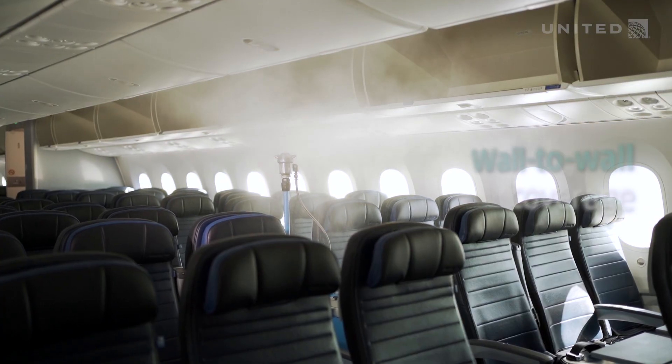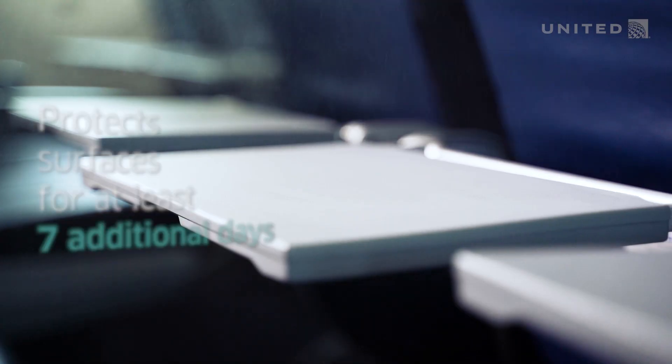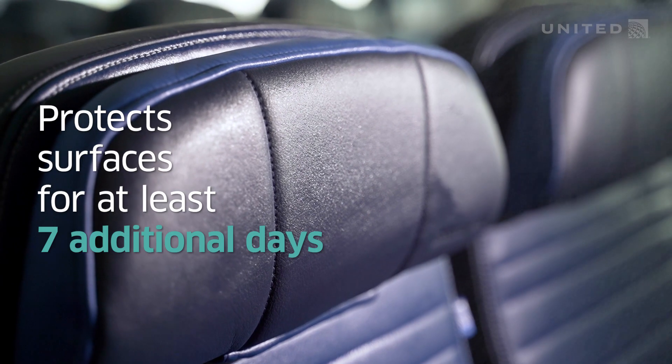It actually creates a very, very super fine mist which gets a better, even coverage of the coating over all the surfaces on the airplane.